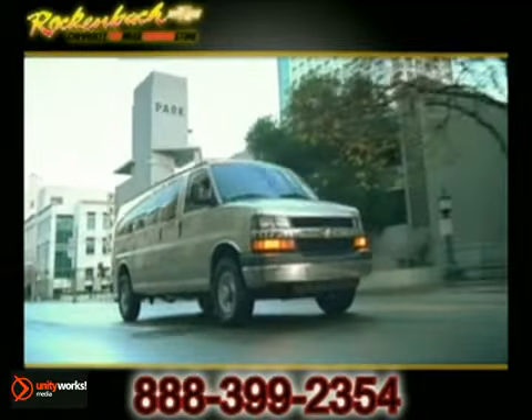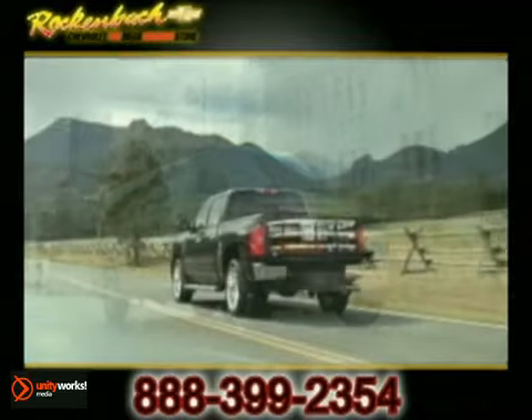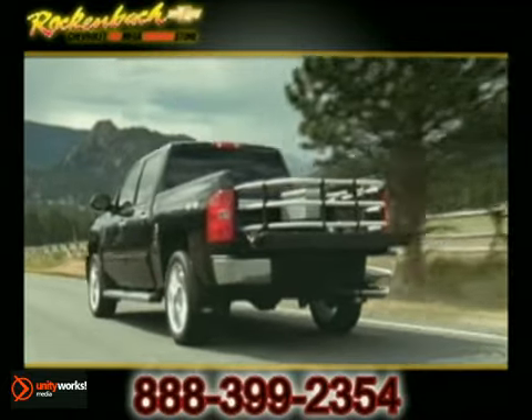We are also your commercial vehicle specialists. Whether you're looking for a plow truck, work truck, or custom-fitted vehicle, we have what you need.